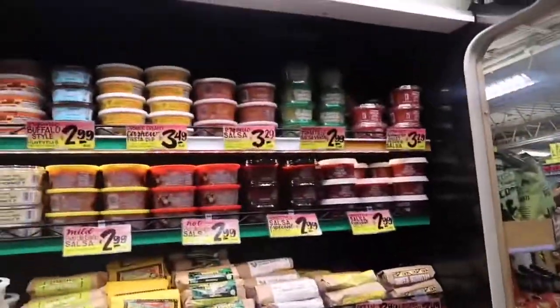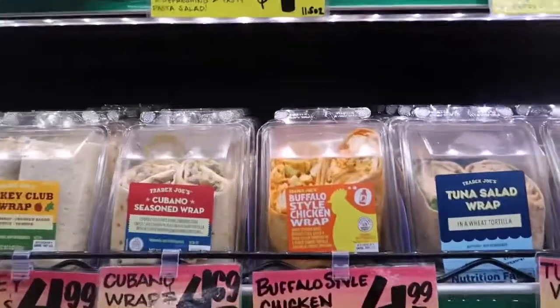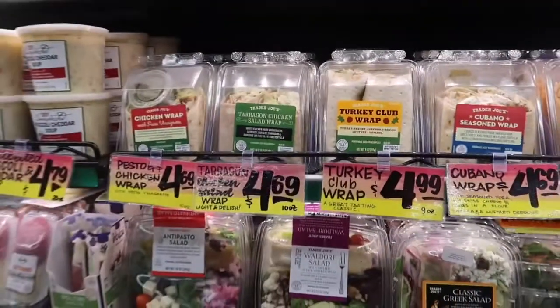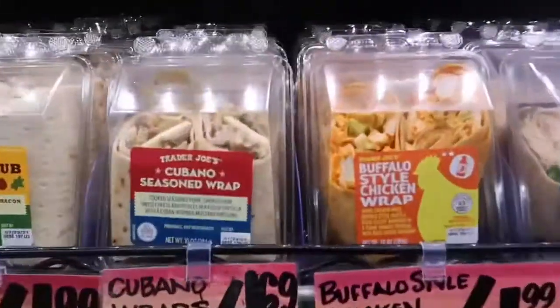Here's some sauces. Oh they have sandwiches already — it's a buffalo style chicken wrap, sounds good. Cubano! They have a cubano.